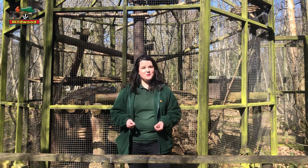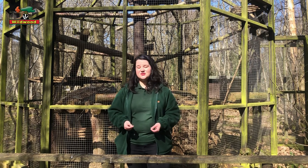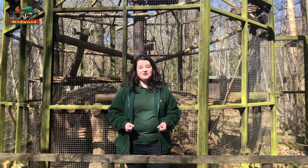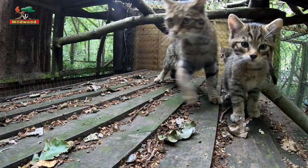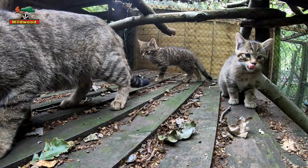Last year we had wildcat kittens born for the first time in quite a few years at Wildwood. Do go back on our social media and find the videos from last summer, because they're absolutely adorable creatures.